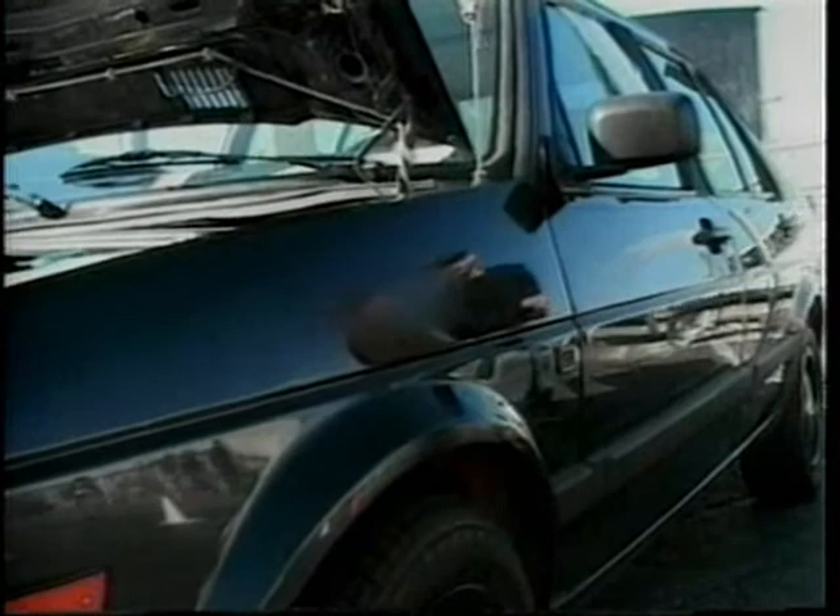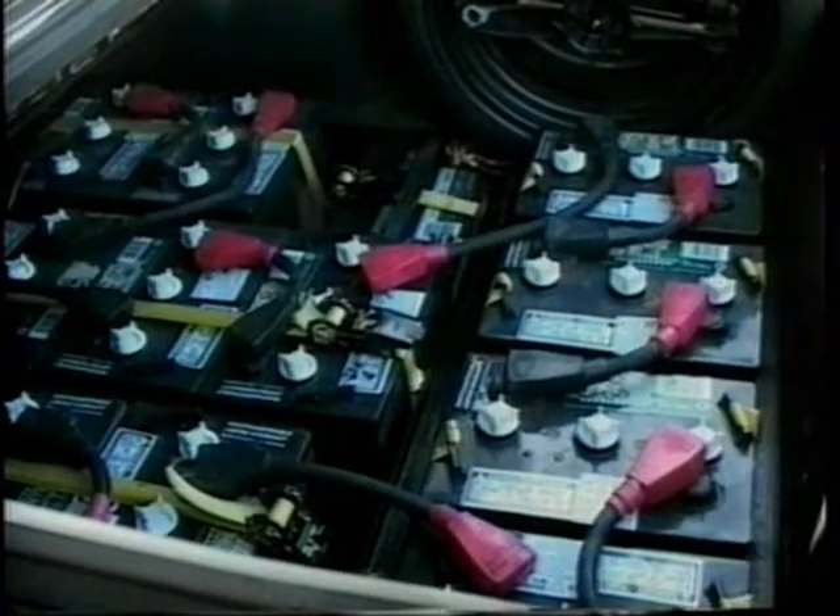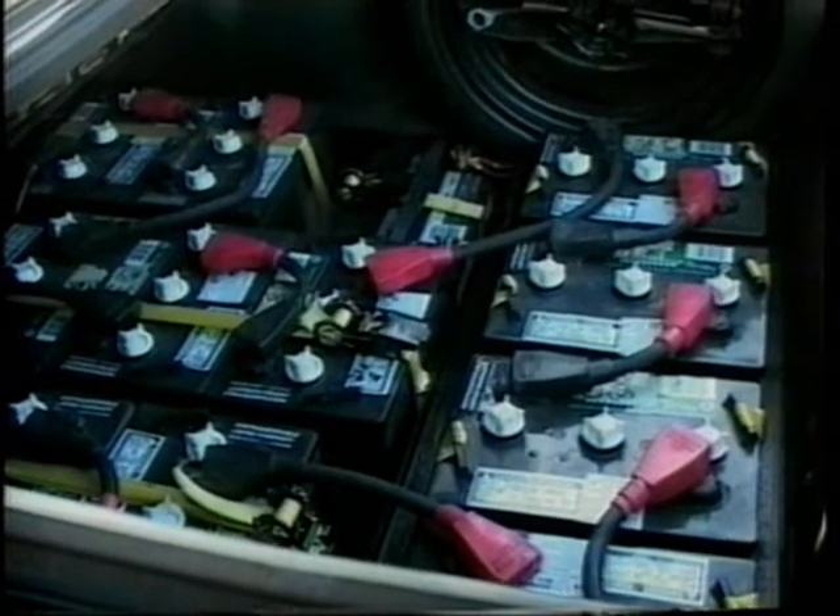So after you've connected all these batteries together, how much power do you have? It's 120 volts — that makes the car go real smooth. That's direct current, just to be technical, right? Yeah, this is a DC conversion. They also have AC conversion too.